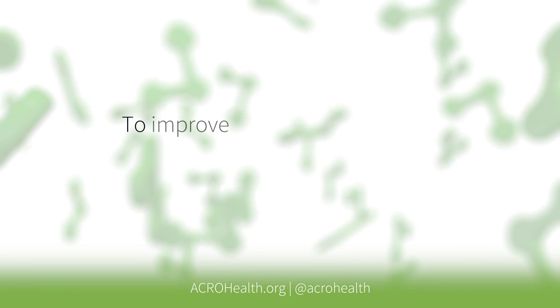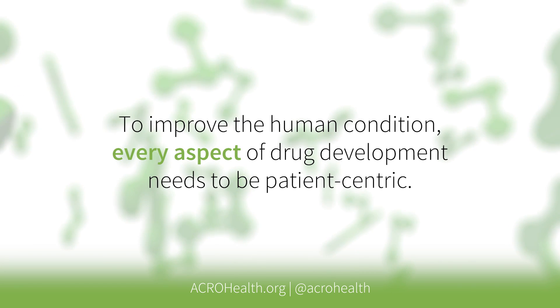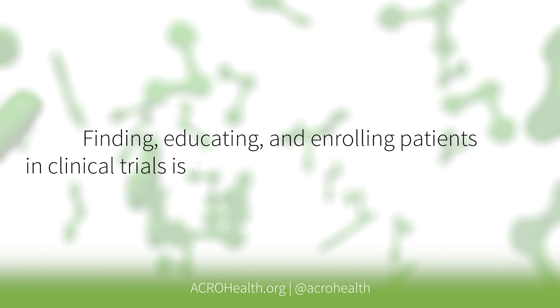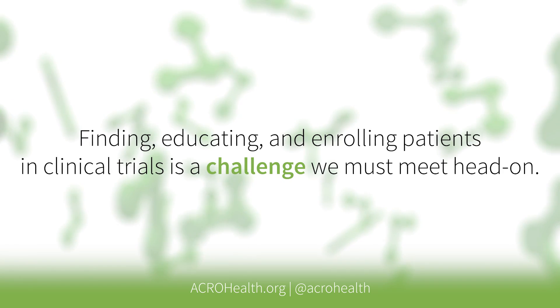When I think about patient-centric drug development, I first think about what our objectives are in the industry. Fundamentally, we're looking to bring new therapies and treatments to improve the human condition. In order to do that, every aspect of drug development needs to be patient-centric. How do we conduct research from the outset that has a strong focus on the patient itself? How can we find the right patients, get those patients enrolled in trials, and ensure we focus on their journey and experience through clinical research?